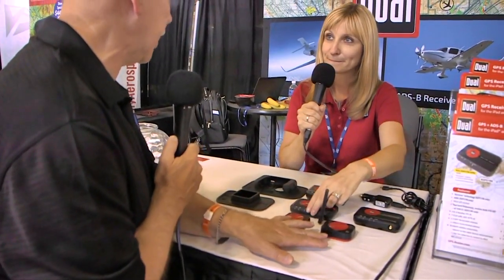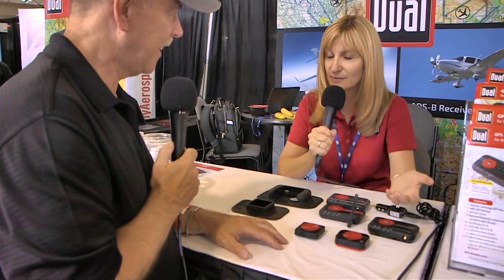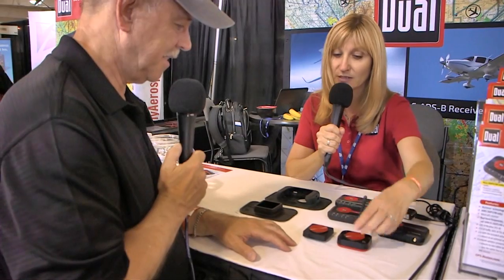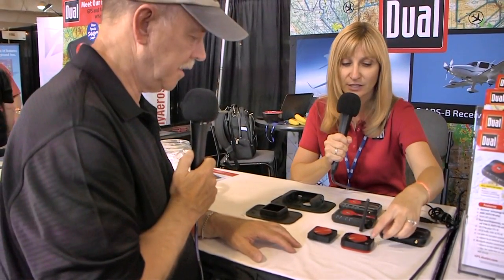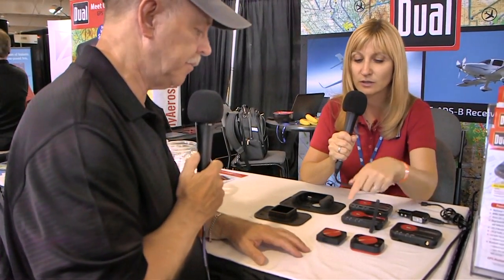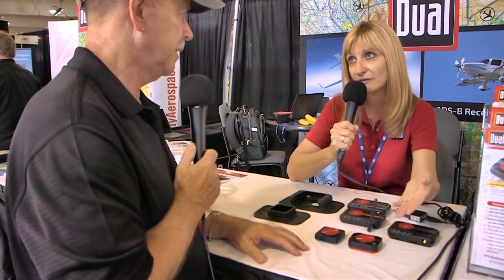Going back to the earlier units: the XGPS 150 acquired the nickname 'Hockey Puck' and it's obvious why — it's a tiny, lightweight system. The difference between the Hockey Puck, which is the XGPS 150, and the newer XGPS 160: the Hockey Puck connects one device at a time, while the 160 connects up to five devices, so a co-pilot or passenger can follow along as you fly.